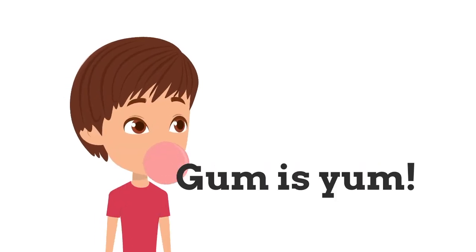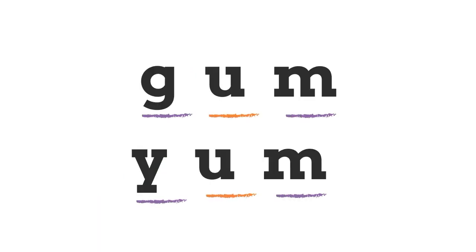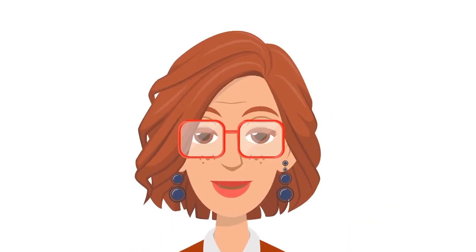'Gum is yum' — that's a complete sentence. What are the three CVC words in that sentence? That's right: G-U-M, 'gum', and Y-U-M, 'yum', are short U CVC words.